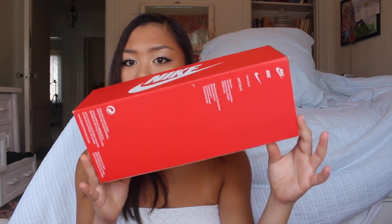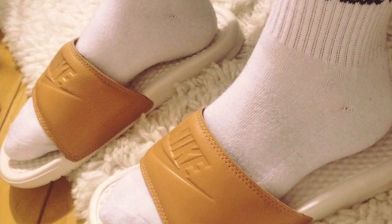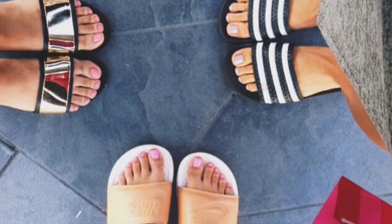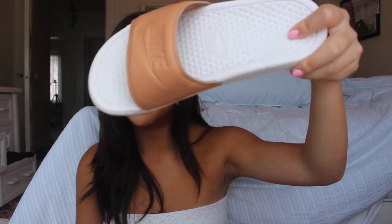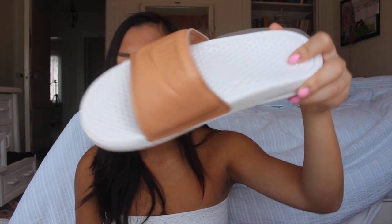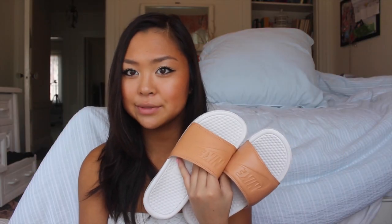Next up, I did get three pairs of slides this month. First up I got these Nike ones. I saw these on Nisa's Instagram and immediately knew I wanted to buy them. They're just the Nike Benassi slides and they're white with a cognac brown logo. I think they're super cute and super comfortable as well.